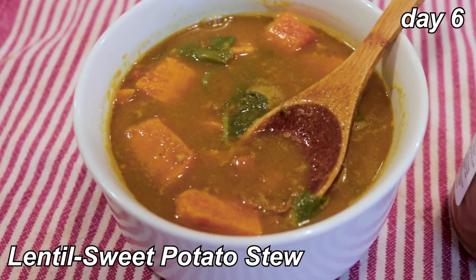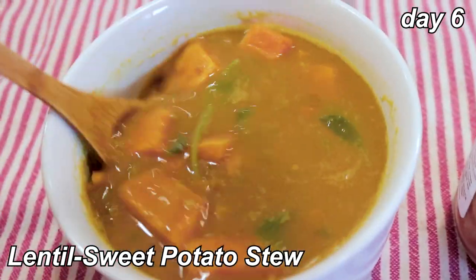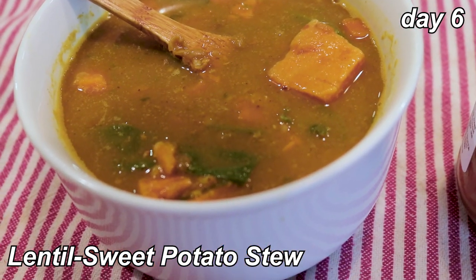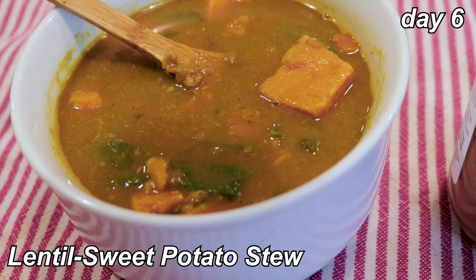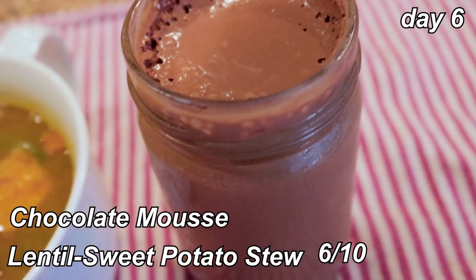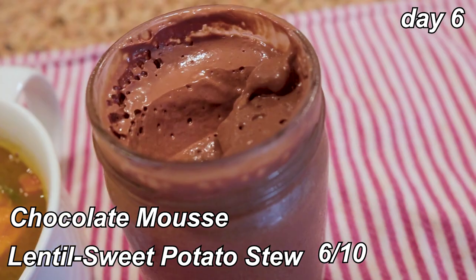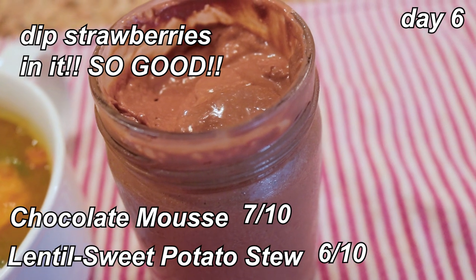For dinner I'm having lentil sweet potato stew. I'll be honest — I'm getting pretty sick of lentils and curry-type soups. It's pretty good, but I feel like if I wasn't so sick of curry powder at this point I'd be more into it — a six out of ten. I also made a chocolate mousse dessert — it's like a tofu mousse, more of a pudding vibe. It's really chocolatey and rich, honestly a seven. I think people would really like it.